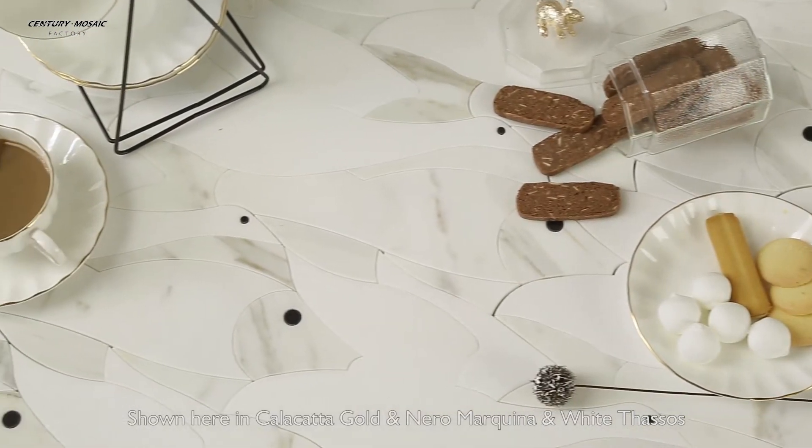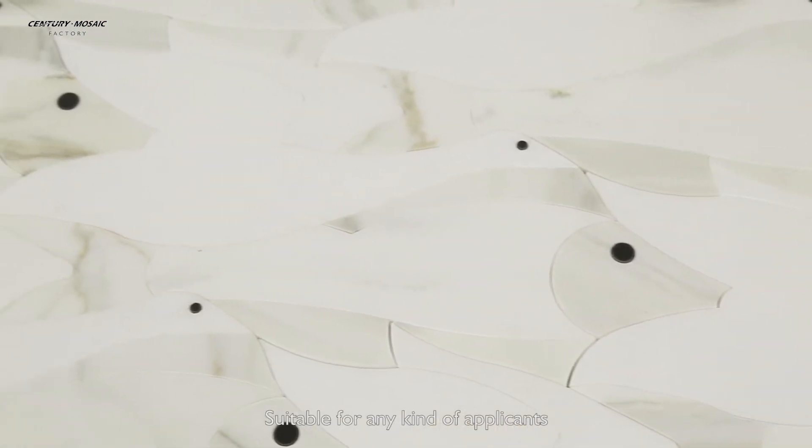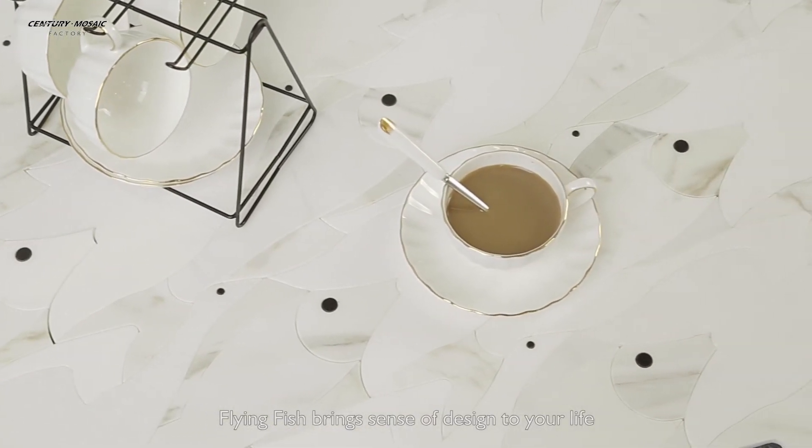Shown here in Kolakata Gold, Naramokrina, and White Thassos. Suitable for any kind of applications. Flying Fish brings a sense of design to your life.